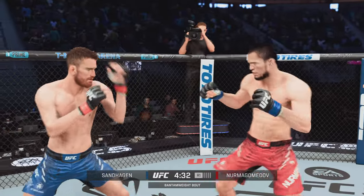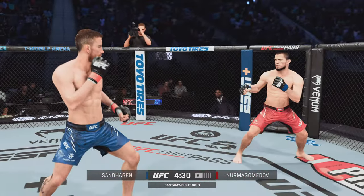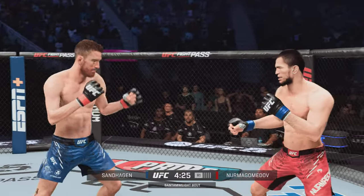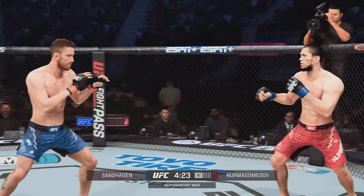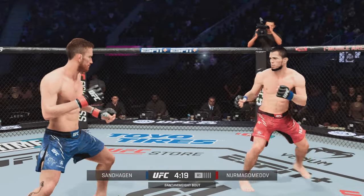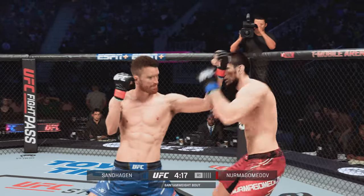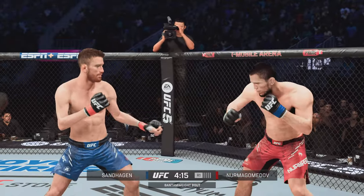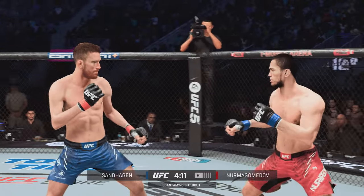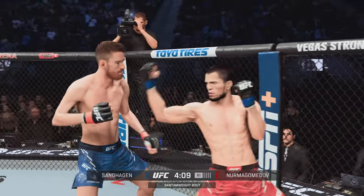Pretty strong jab there by Nurmagomedov. Early action here in round one, and a nice front kick there by the kickboxer. That seemed to back the wrestler up a little bit, and that reaction tells me the kickboxer needs to do it again. It seems as though the wrestler is not going to accept fighting at this range, and that will allow for him to land more and more of these beautiful kicks.